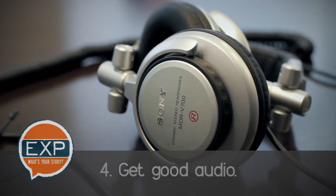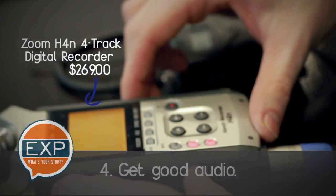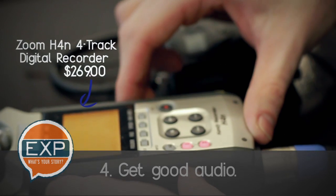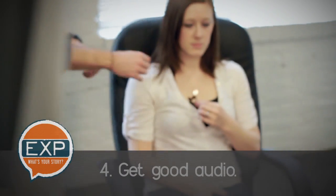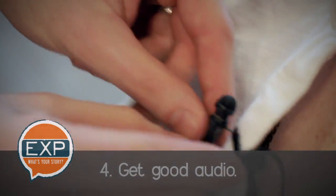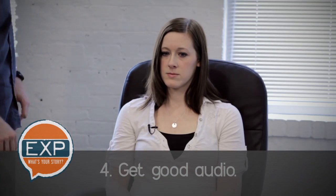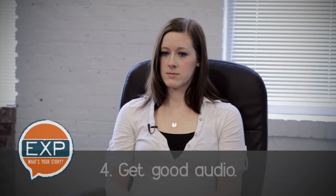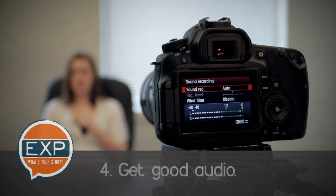Get good audio. To ensure you get crisp, intelligible audio, use a separate external microphone or a lavalier microphone. When attaching a lavalier microphone, clip it to the subject's collar or lapel so that the mic itself doesn't rub against any other clothing or become obstructed in any way. You want there to be nothing between the subject's mouth and the microphone that could compromise audio quality.